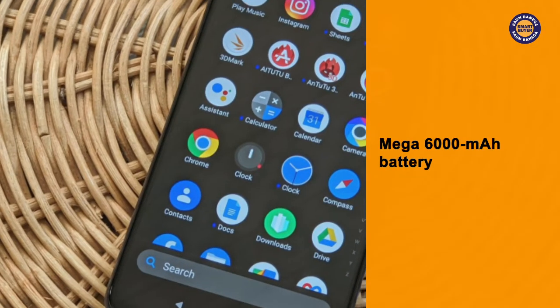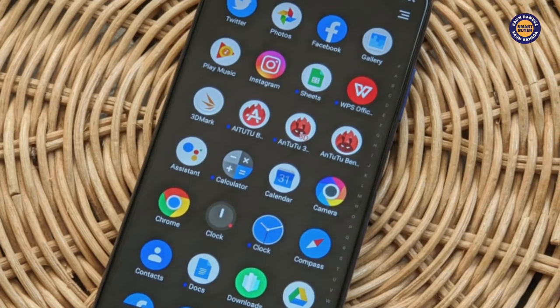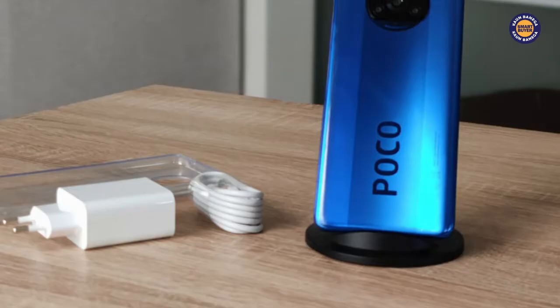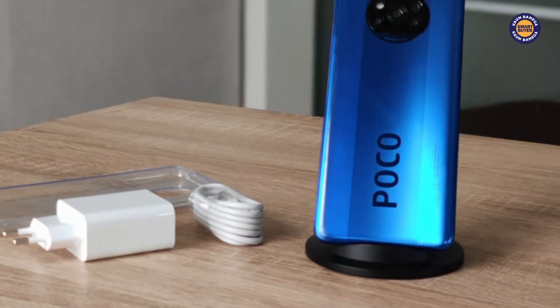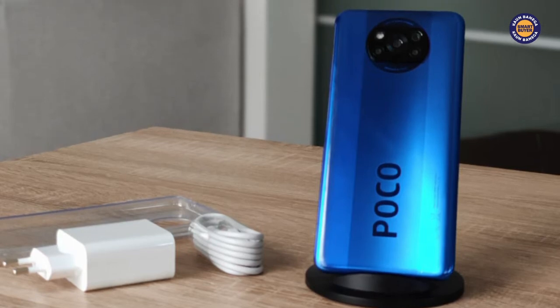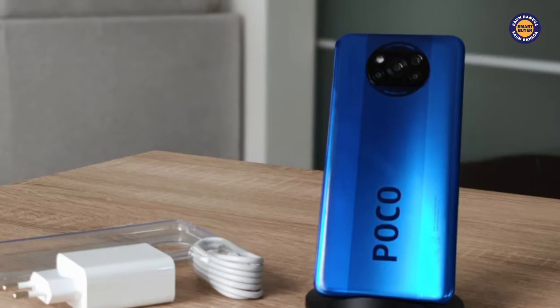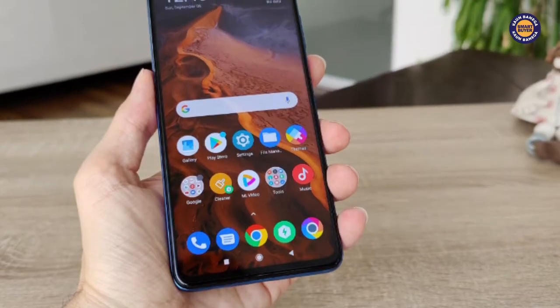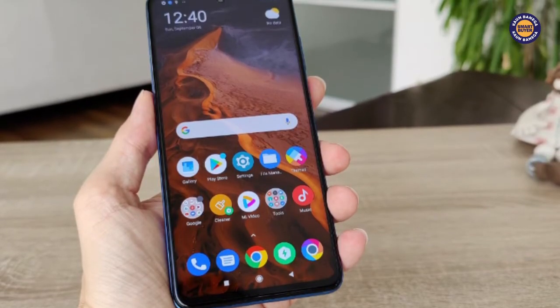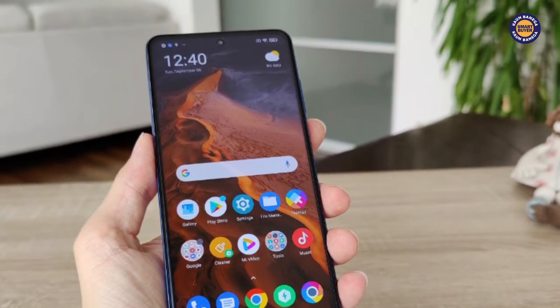Next in line is the mega 6000mAh battery. We all have to agree that somehow new-age smartphone users can never have a big enough battery to fulfill their smartphone experiences on a single charge. The fact is that till just a few years back, a 4000mAh battery sealed the deal for us and we were happy to leave our homes without a charger or a power bank. But today, our very own endless smartphone needs have resulted in a flourishing power bank market.